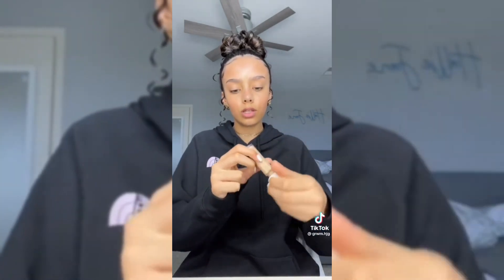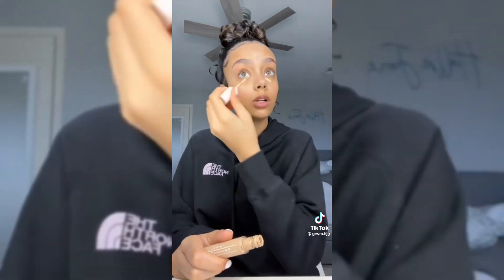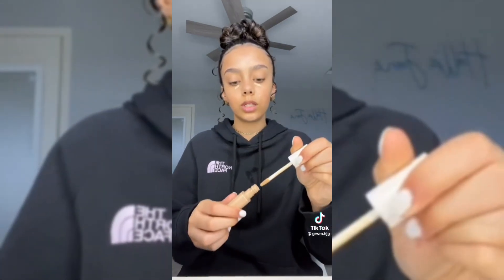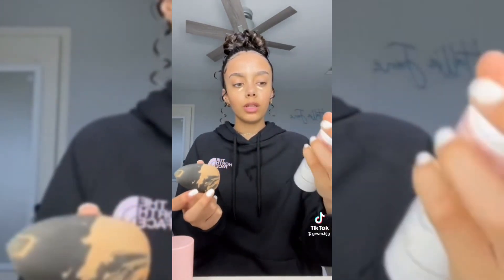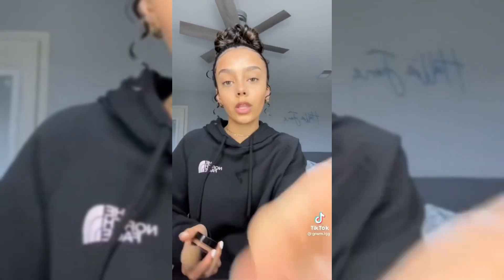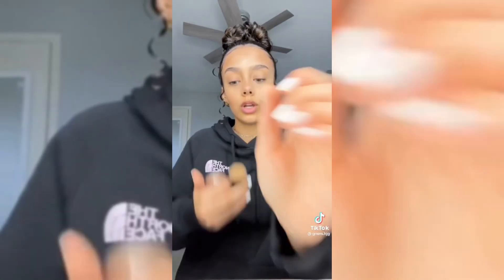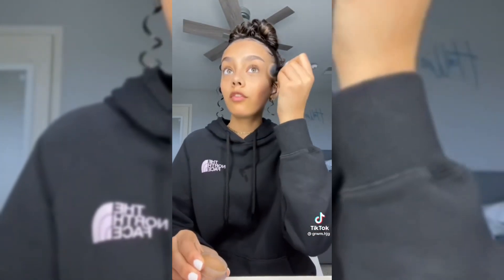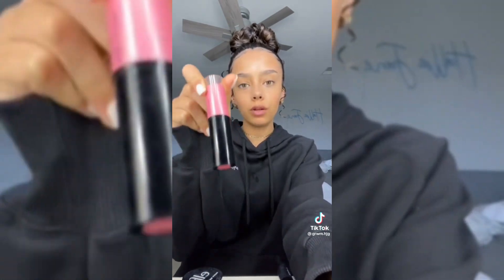I use the Fenty concealer in shade 280 — I love Fenty products if you couldn't tell. I put a little bit right here because I have a small spot. When I blend my products out, I use the Too Faced Setting and Priming three-in-one spray and then just blend it out. I also use the ELF Putty Bronzer — I take it up here and then go down like that.